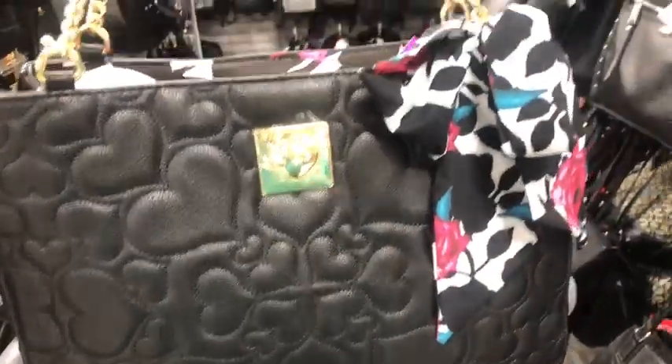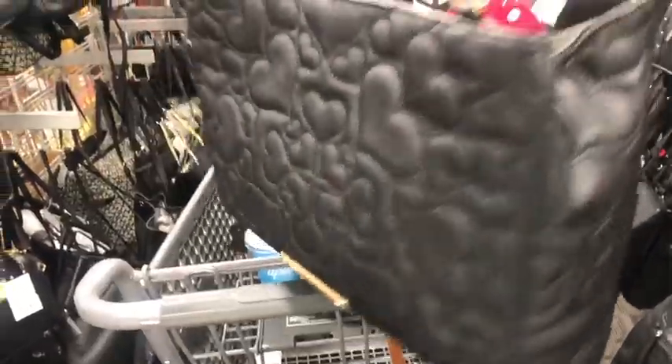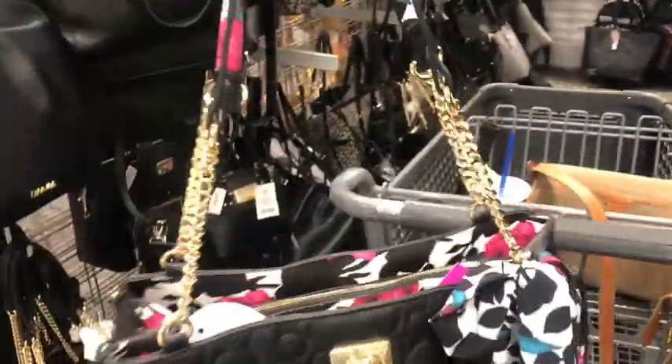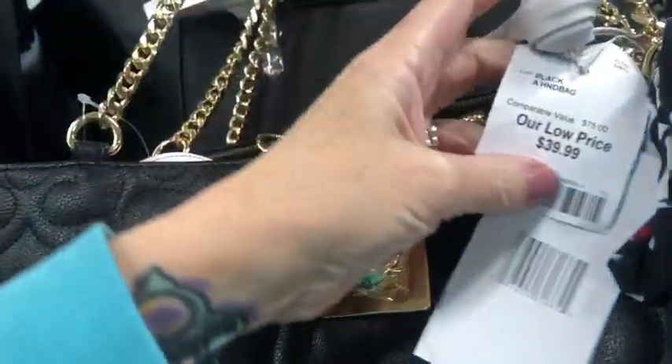Here's a pretty Betsy, you guys, with a cute little bow that matches the interior, and it's quilted little hearts, pretty chain straps. That one's really cute, and it is $40.